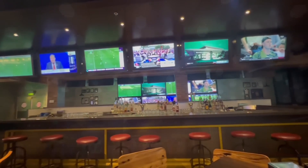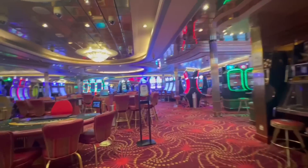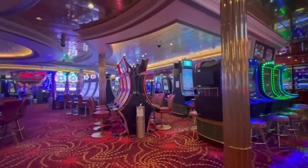What would a Royal Caribbean cruise be without a casino? The Casino Royale is a very popular casino that features all types of slots and gaming tables. Keep in mind that this is a smoking casino.